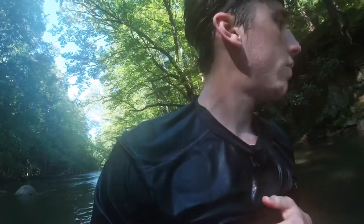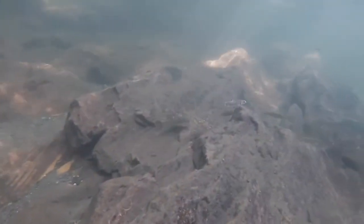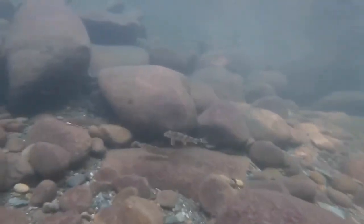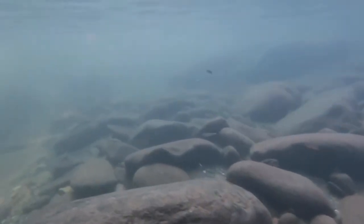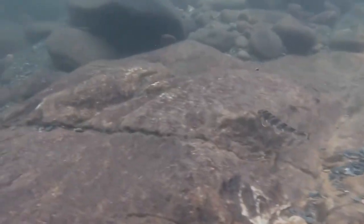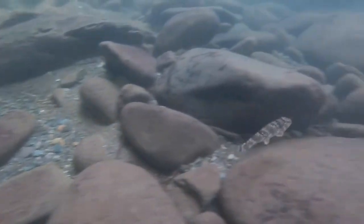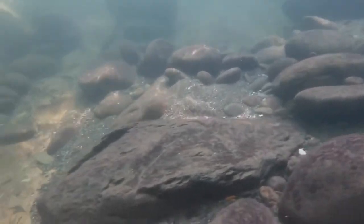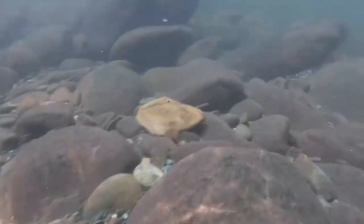So we've probably been in the water for about 10–15 minutes now. It's already starting to get to me — the water is still cold no matter how hot it is outside.